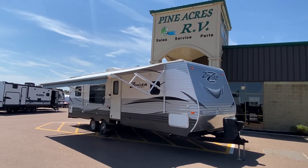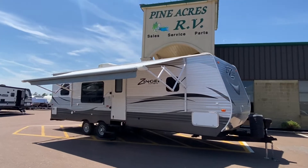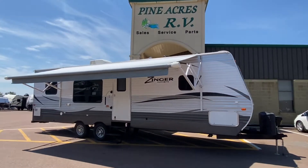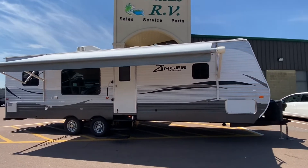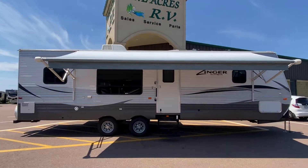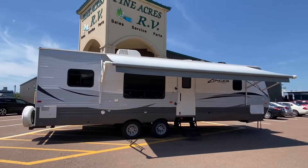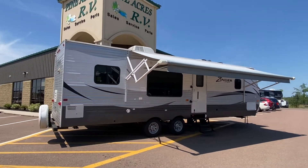Good afternoon everyone. It's Pineacres RV here in Moncton, coming at you with our very recent arrival — about 45 minutes ago. It's a 2017 Crossroads Zinger 30RK.